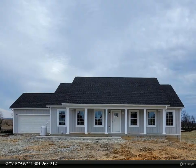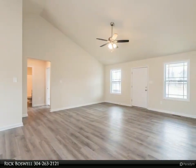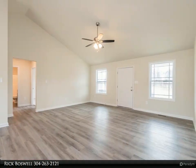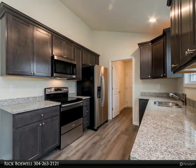Late July delivery. New ranch home on a 0.38-acre lot. This 1,500 square foot ranch-style home boasts the sought-after split bedroom design. The kitchen and dining combo is open to the expansive great room and features vaulted ceilings and granite.